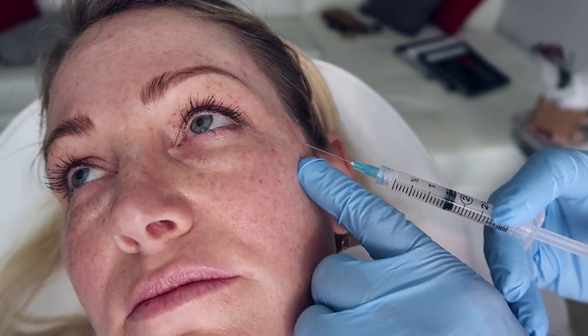I think we also underutilize collagen stimulators. It's not a question of fillers or collagen stimulators — you need both. That's what helps avoid that puffy look, because collagen stimulation doesn't draw water in the way hyaluronic acid fillers do.